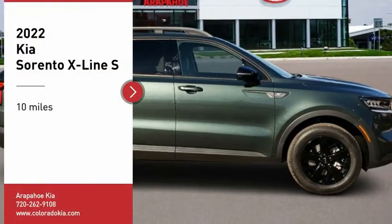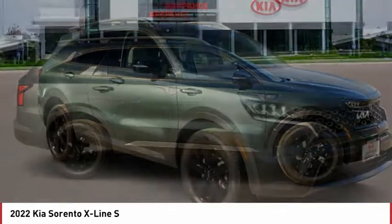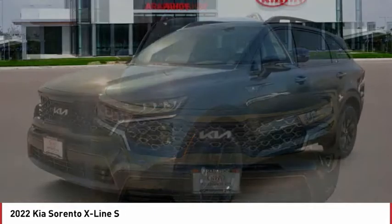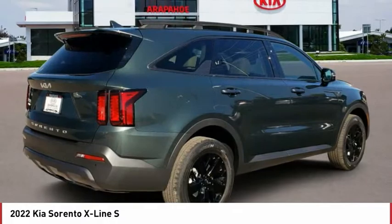We are pleased to show you the 2022 Sorento. The Kia Sorento is a comfortable riding, powerful, compact SUV loaded with impressive standard features. Take one look at its stylish, sleek design and you'll want to cross over to a Sorento.